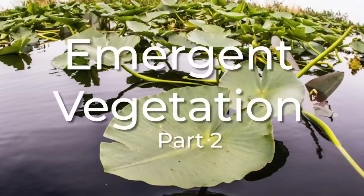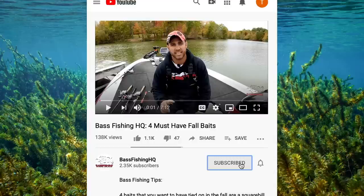However, we will talk a little bit more about mat fishing as well as emergent grass fishing like lily pads, reeds, and water willow in part 2 of this video, which will be coming soon. If you enjoyed this video, please like it, please leave a comment, and please subscribe. I'll see you guys in the next video.